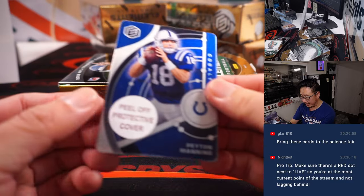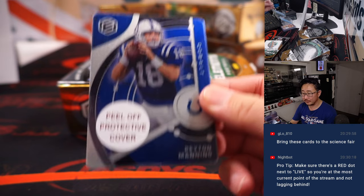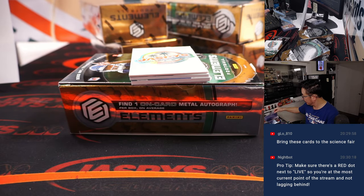We got Peyton Manning, Colts edition — going to Jeremy. Out of 27. Cobalt — the atomic number is 27. I like that.